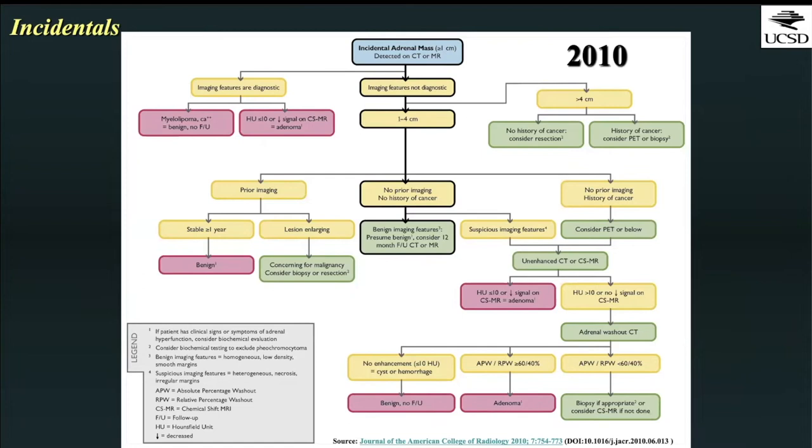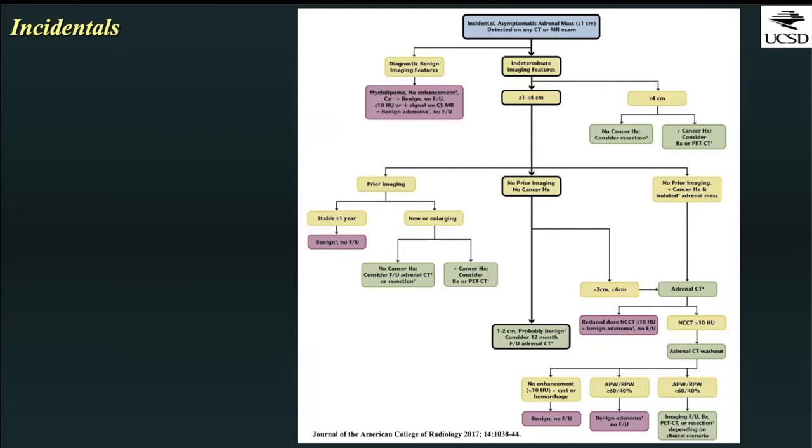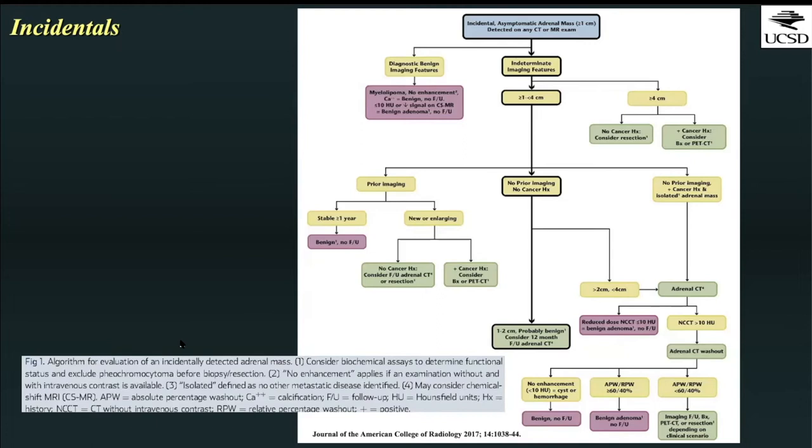Just like many other incidental lesions, there are published flow charts and diagrams about how to appropriately manage and work these up. In 2010, a flow chart was published in the Journal of the American College of Radiology as a consensus document providing guidance for management of incidentally detected adrenal lesions, applying only to lesions greater than or equal to one centimeter. A lot of the key things are dependent upon size as well as imaging features. This document was subsequently revised and a new version published in 2017, which defines terms such as washout and percent washout.